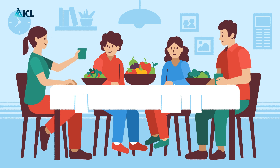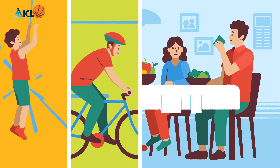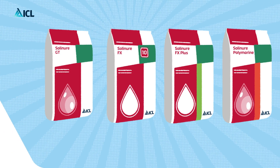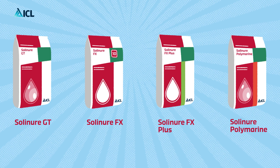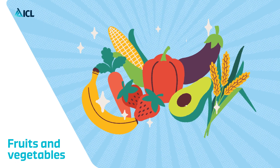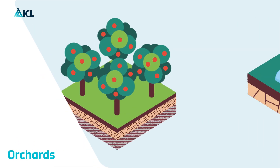In every family, each member has their individual strengths and areas where they excel. And that is how it is with our Solinor family too. In Solinor, we have created four categories of water-soluble fertilizer, each consisting of a number of carefully crafted products designed to enhance fruit and vegetable crops in open field, orchards, and greenhouse environments.